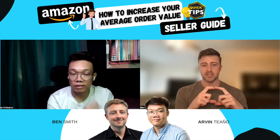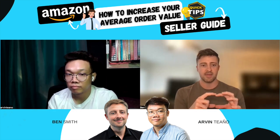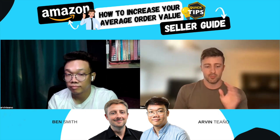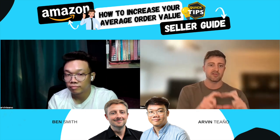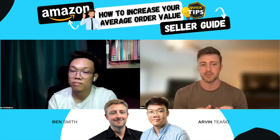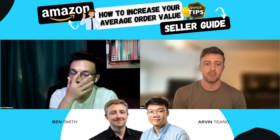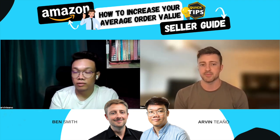Amazon currently displays a big block for virtual bundles on the individual product listings included in that bundle. So it's a really easy way to capture more space on the product detail page and encourage people to buy more. That's a cool new update that Amazon has made.